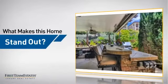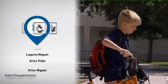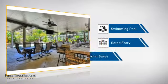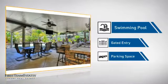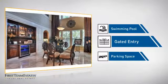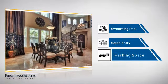But let's talk about what really makes this home stand out. Parents will be happy to know that it's located near several schools. This home also features some other great amenities like a swimming pool for those hot summer days, gated entry which provides an extra layer of safety and security, and extra parking space for your vehicle.